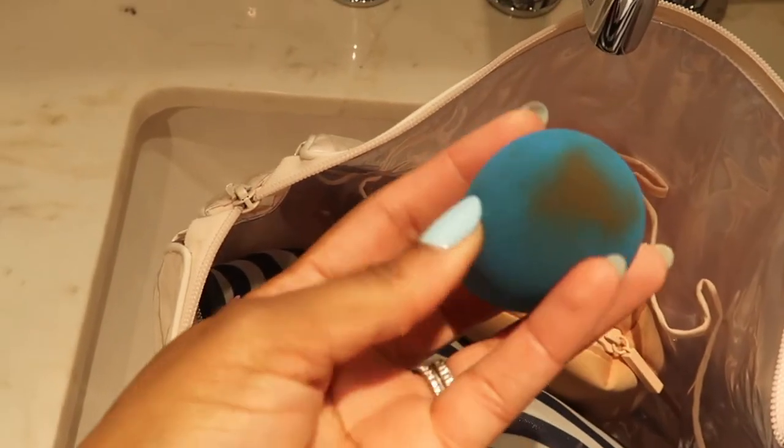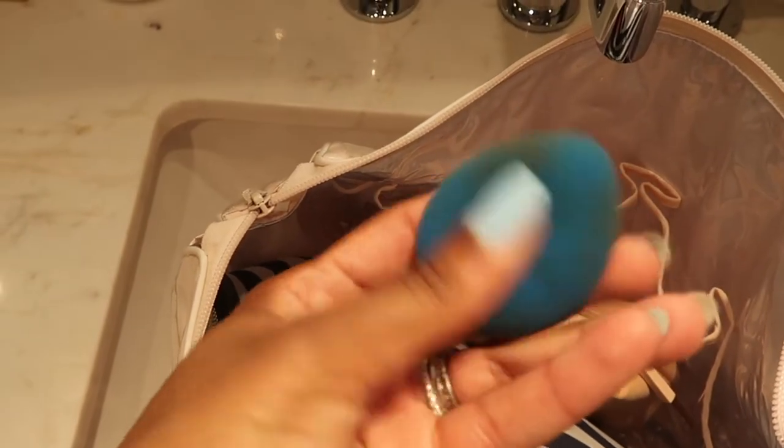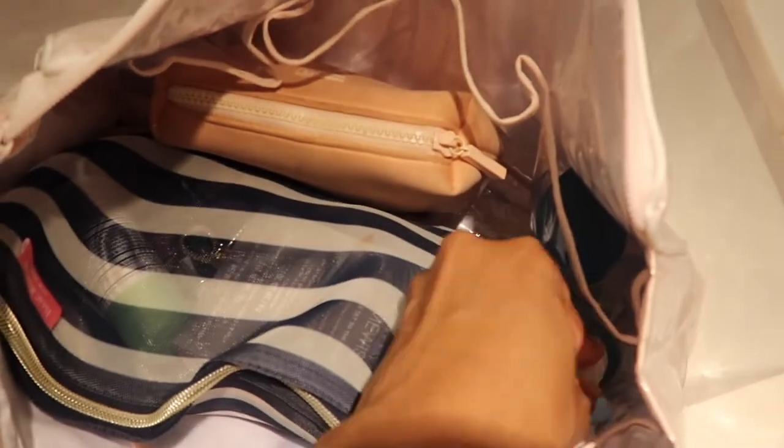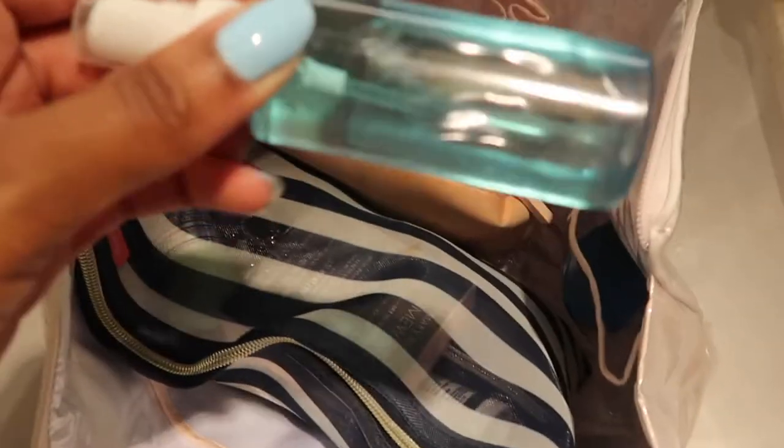I have my makeup sponge — I washed this one right before I left. I know it doesn't look like it's been washed, but trust me it has. I'm going to pop it back in here so it doesn't go on the counter.